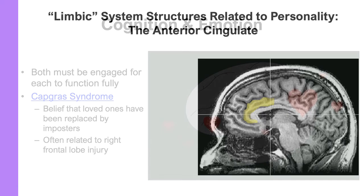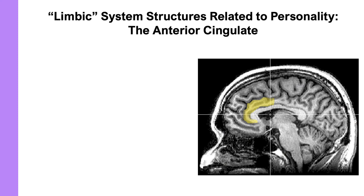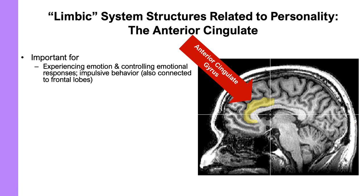Another structure related to personality is the anterior cingulate. It is very important in the experience of emotion, and has been shown to be related to our ability to control our emotional responses and our impulsive behavior. It is also connected to the frontal lobes, which play a role in those functions as well.